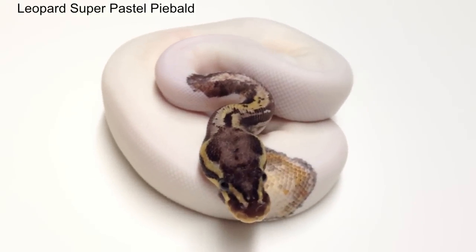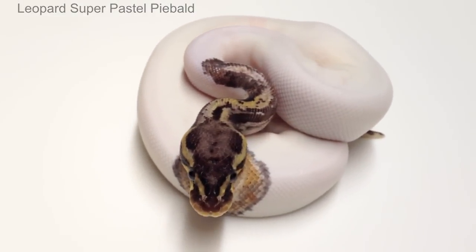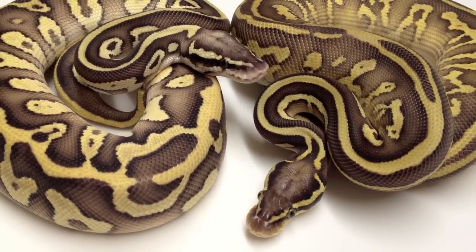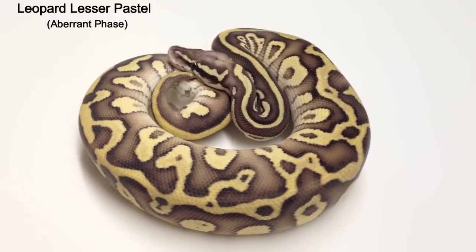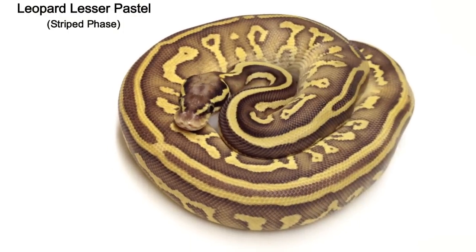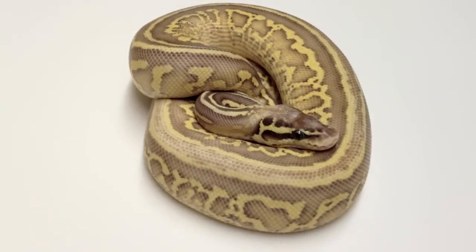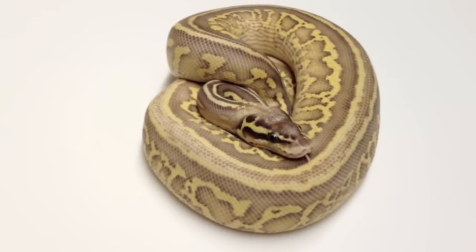Mixing the pastel into the leopard tends to create some of the most aberrant patterned ball pythons we have ever seen. We have produced two different phases of the leopard lesser pastel: the aberrant phase and the stripe phase. We are not sure what the difference between the two is, if any, but we do have some theories. Hopefully, future breedings will give us the answers.